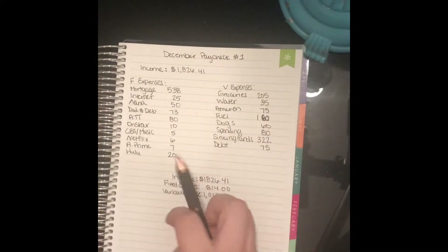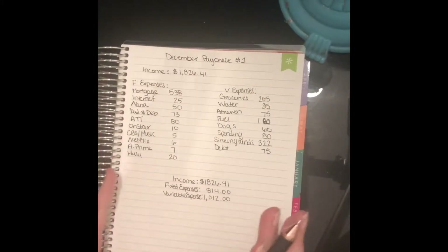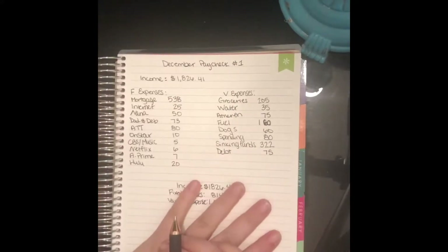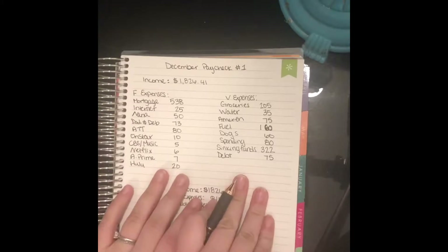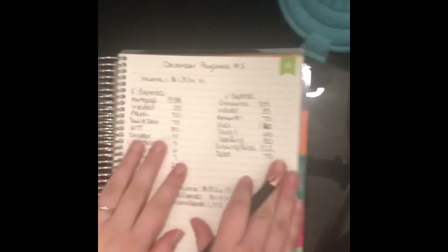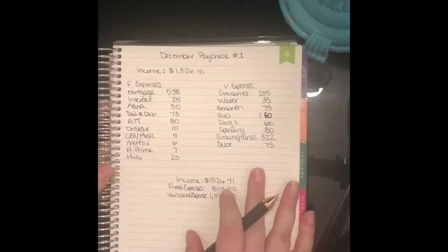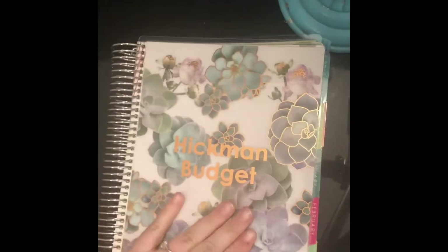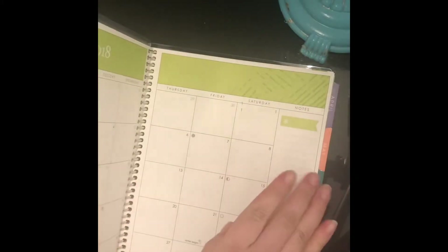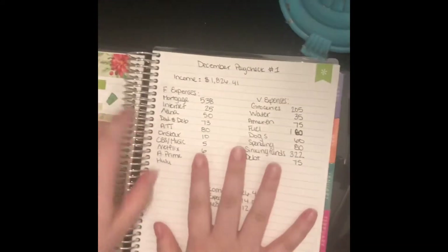Hey guys, welcome back to the channel. Today we are doing the December paycheck budget with me. I did already film this and lost all the footage, so we're just going to go step by step through what I have budgeted out. If you did not see my December budget with me, stop and watch that first, then come back. I did get this Erin Condren monthly deluxe planner after filming my December budget, so I moved my December budget over into this.